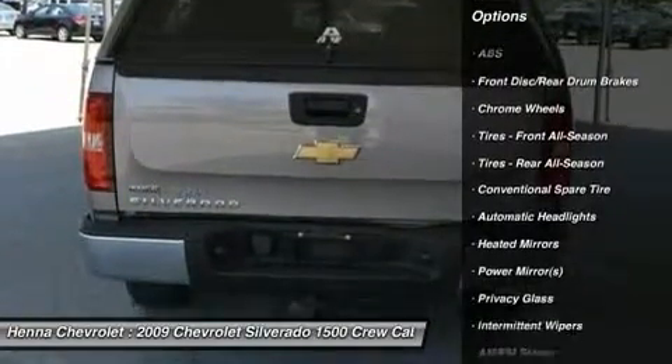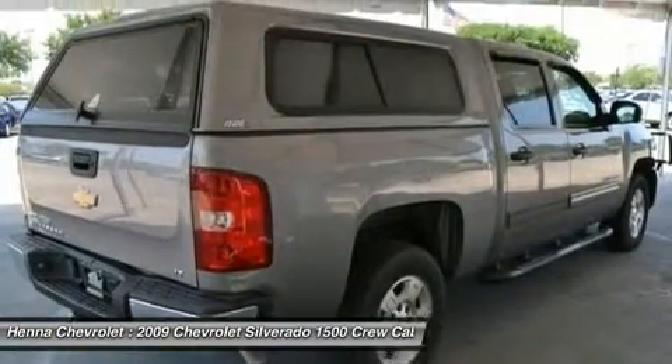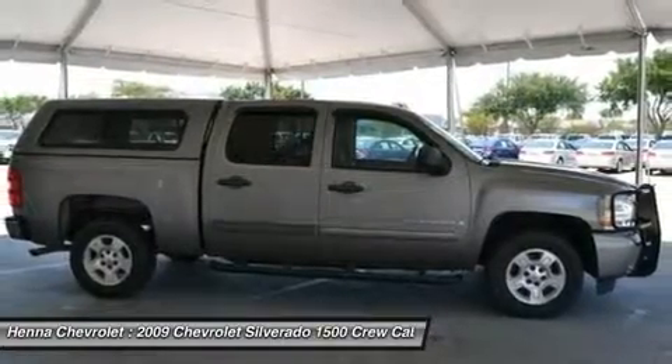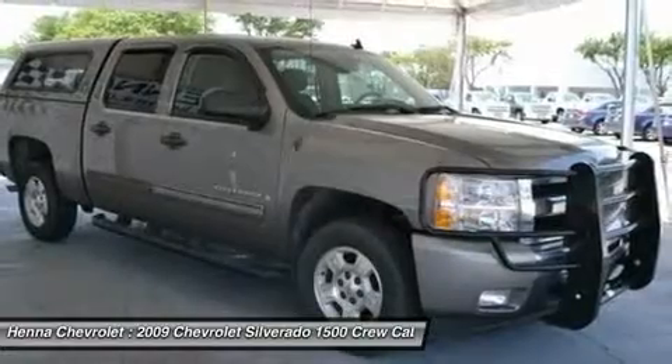Take a look at the custom wraparound rear guard and the nicely tinted windows. This Silverado's custom shell is also all-purpose for your travel needs. With the power of a 5.3 LV-8 engine, you'll feel confident and ready to take on anything.